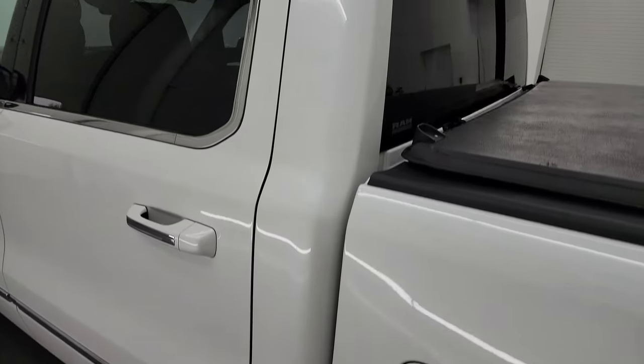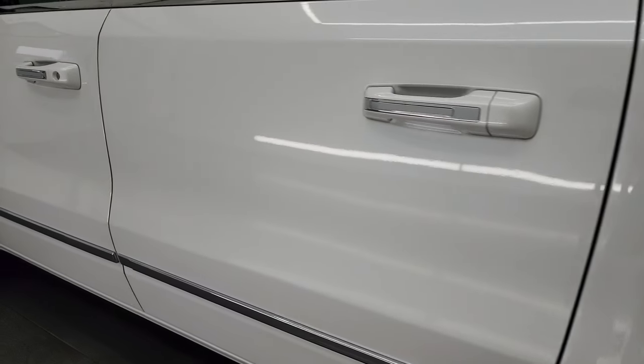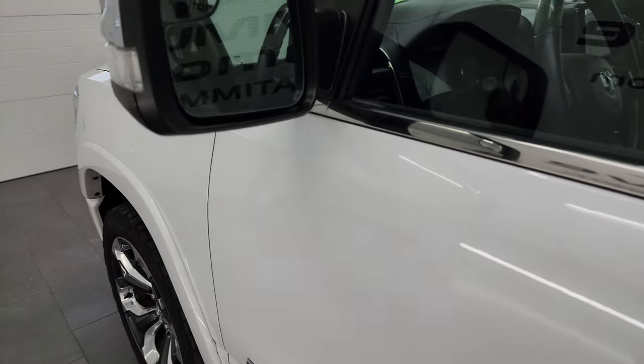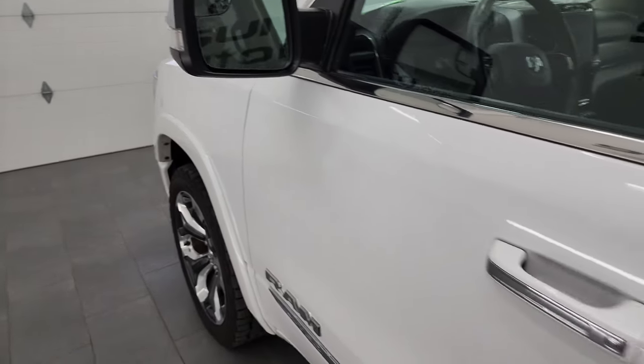Coming around the rest of the vehicle, the driver's side doors and cab all look really good. I didn't see any dents or dings, and the paint is very nice and reflective. It has the heated power mirrors with blind spot monitoring, built-in directional signals, and blind spot mirror.